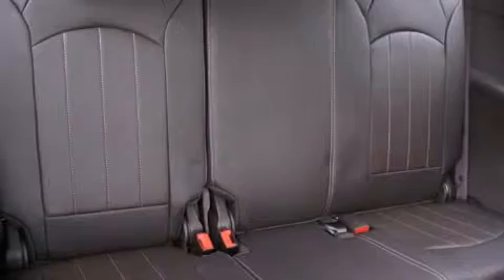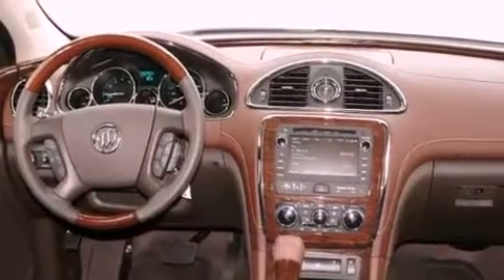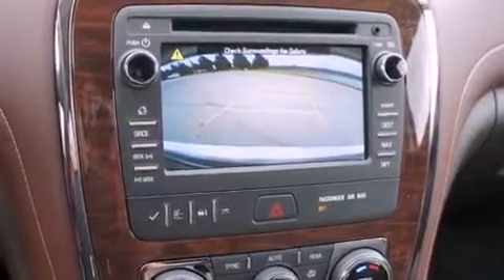The following features are also included: memory settings for the seat's positions so you can recall your favorite alignment with the push of one button, air conditioning, cruise control, and a digital information center.